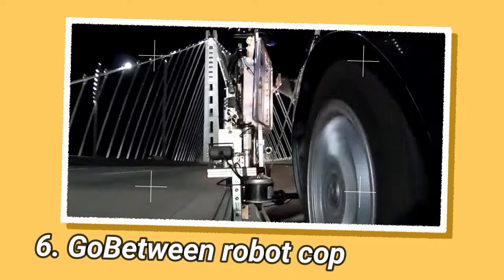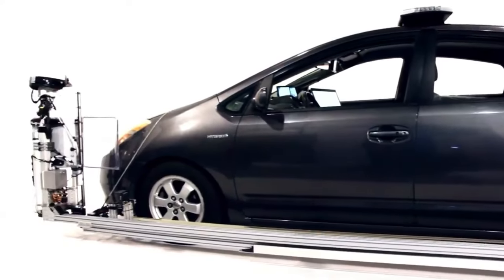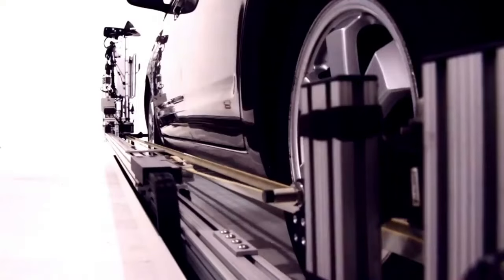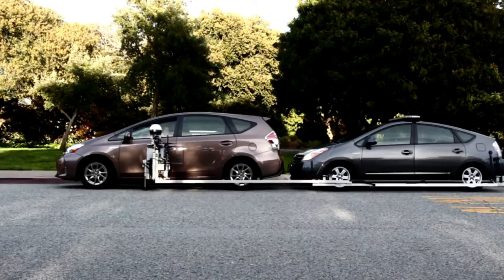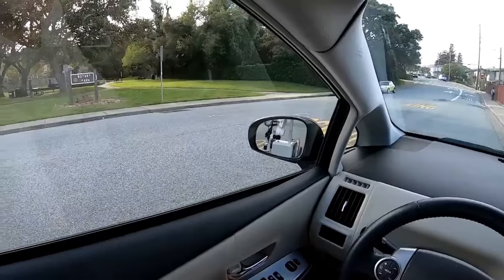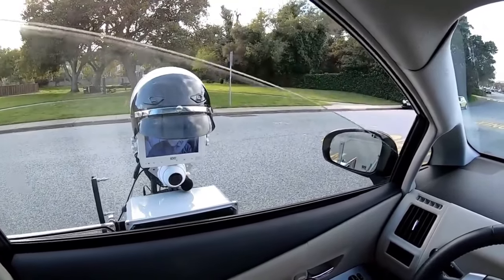AI police work is far safer thanks to the GoBetween robot, a traffic stop robot designed by Ruben Brewer, a senior robotics research engineer in SRI International's Advanced Technologies and Sciences Department. The robot, also known as GoBetween AO, is attached to a police vehicle using a holder that extends forward directly to the driver's window, allowing the officer and the driver to communicate without leaving their cars.